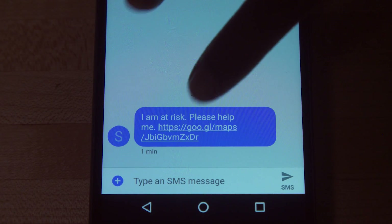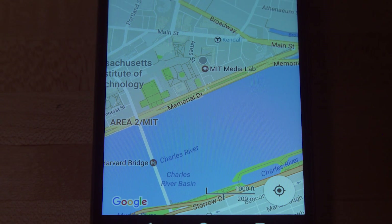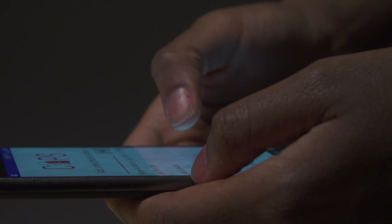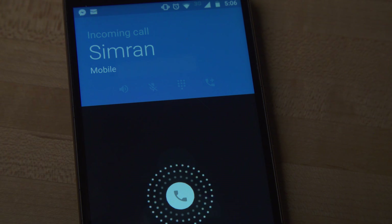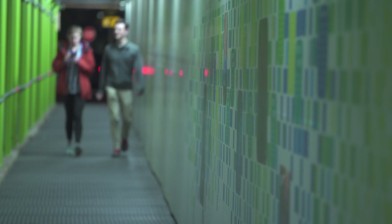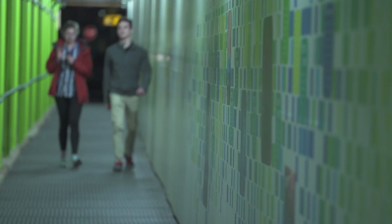The safety circle receives information about the geolocation of the victim. One member of that group also receives a phone call. The call records all the noises and any kind of conversation which is happening, and you can use this information for legal proceedings.